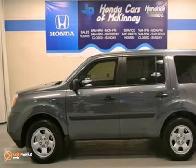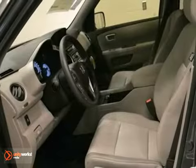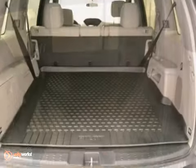Here's a 2013 Honda Pilot LX. This vehicle has a lot to offer, including hill start assist, a multifunction steering wheel, and a backup camera. It also features keyless entry, tinted glass, and traction control.